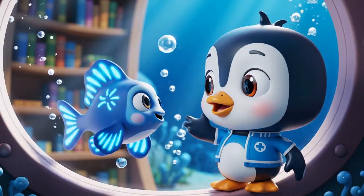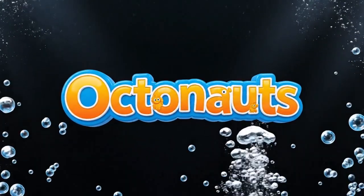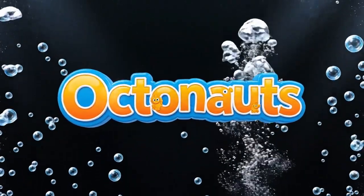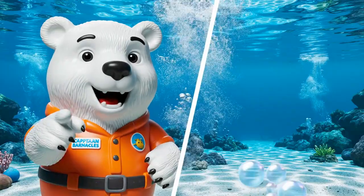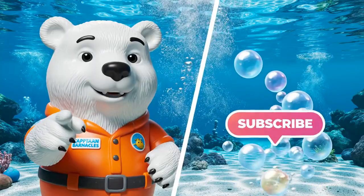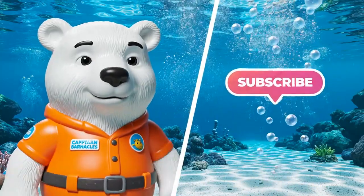Good night, Spookfish! See you on the next adventure!